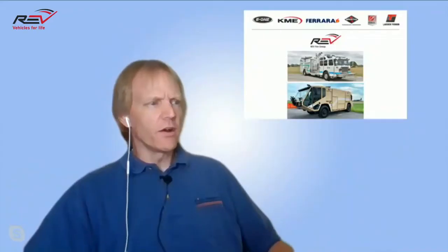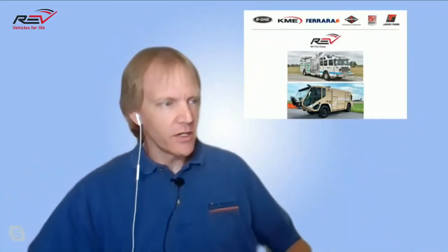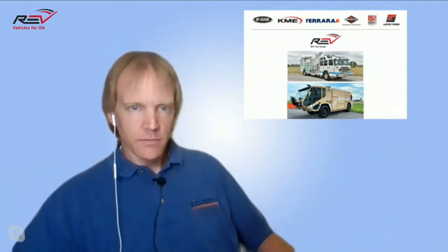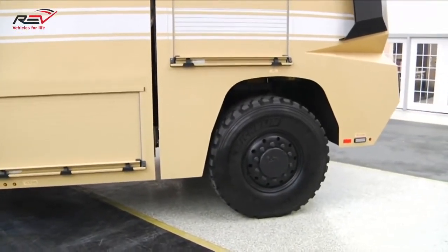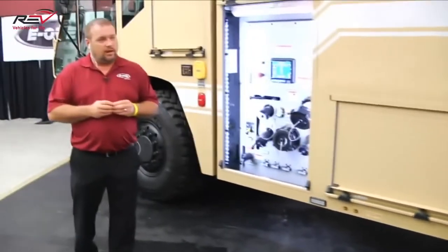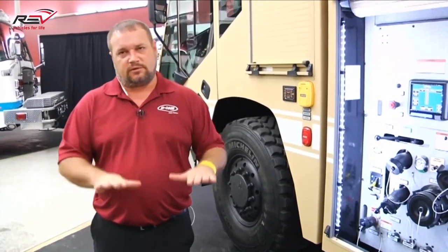A question here about the air suspension — what brand air suspension is used on the ARF and what is the weight rating on it? The front and rear axles are both rated at 21,000 pounds. It's a Hendrickson air ride suspension, controlled by a valve on the other side of the vehicle that allows the vehicle to drop down when it goes into air transportable mode.